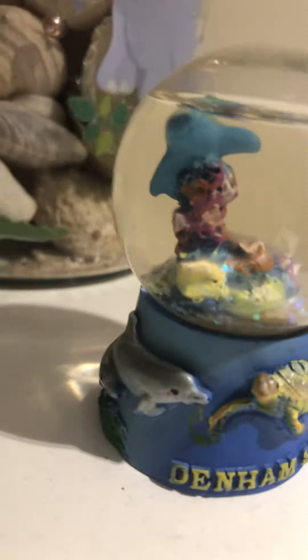Then my first ever jar of shells. Oh damn, I didn't put my shoes back on. Oh well.